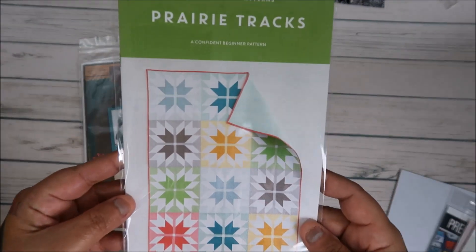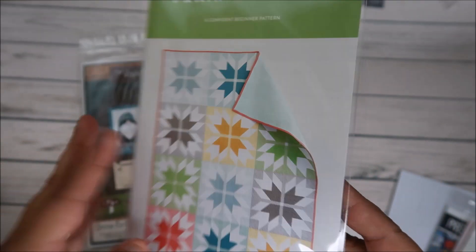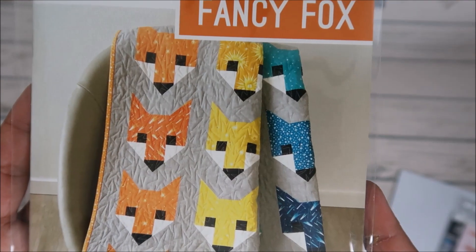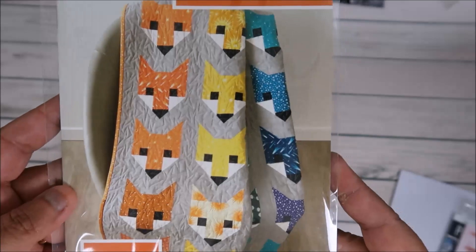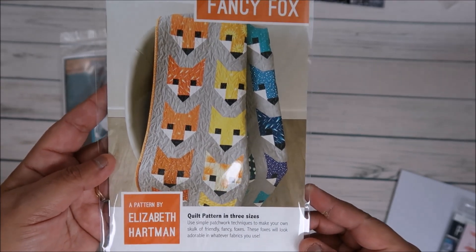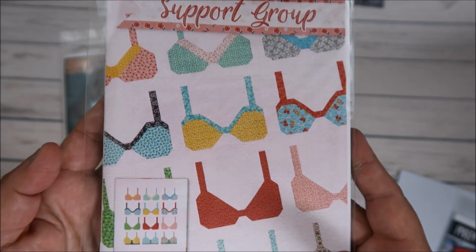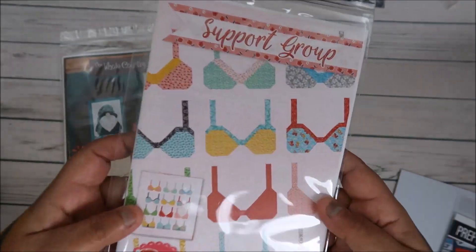I also got this one called 'Prairie Tracks' — isn't it beautiful? My husband and I got new puppies, so I can't go into my sewing room right now. What I'm going to do is go old school and bring my sewing room to me — sewing on the kitchen table. And that's okay, you've got to do what you've got to do. Since I've done that a few days ago, I've already finished a top, so I'm really looking forward to quilting more.